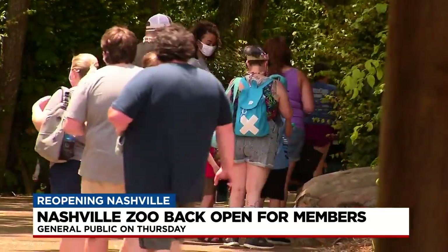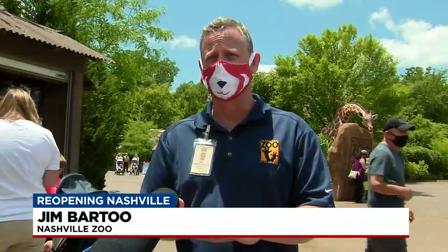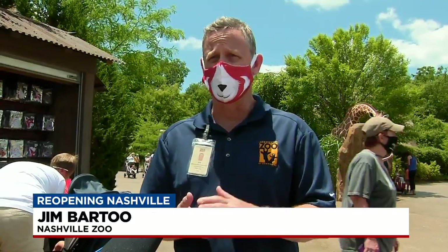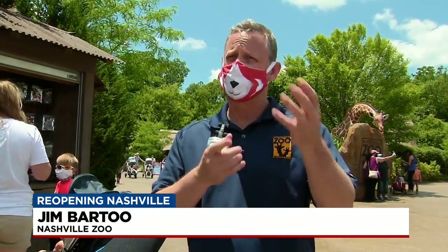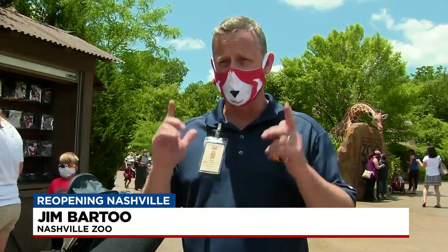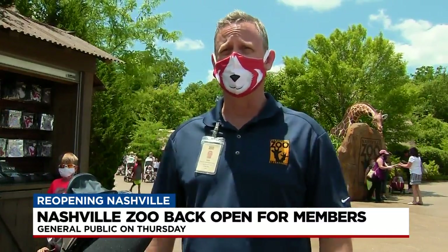You do need to reserve your time slot in advance. If you're going to come out to the zoo, you need to get your tickets in advance because we're doing timed entry and we're only letting a certain amount of people in for each half hour. So you have to buy a time ticket, find out when it's available, plan your trip out here, and bring a mask because we are requiring masks at this point until the city moves into phase four.